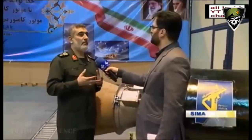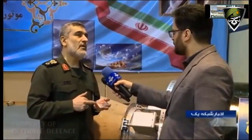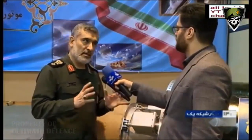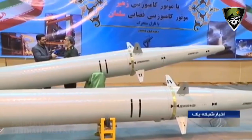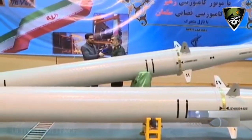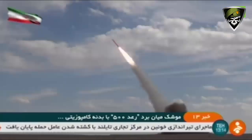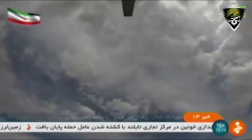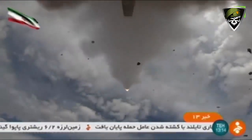The ROD-500 reportedly has a range of 500 km, or approximately 310 miles. This is more than twice that of the solid-fuel FATA-110, one of the more ubiquitous short-range ballistic missile designs presently in Iranian service. Iran already has a longer-range derivative of the FATA-110 family, the Zulfikar, which reportedly has a range of just under 435 miles.